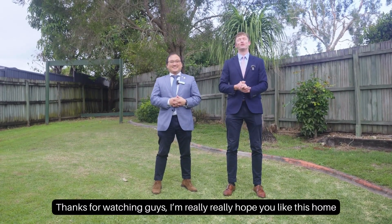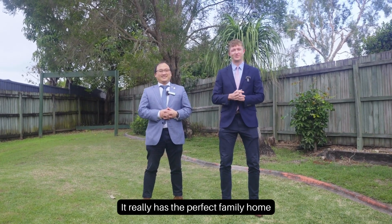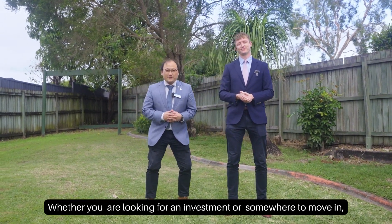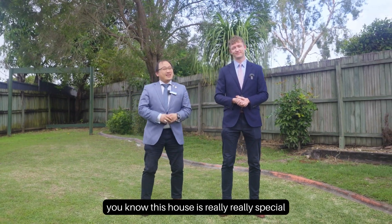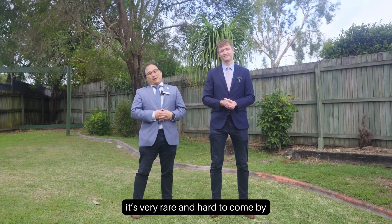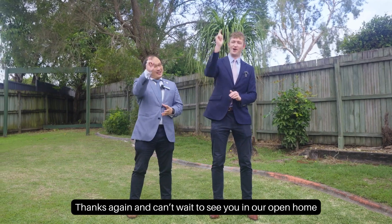Thanks for watching guys, and we really hope you like this home. It really is the perfect family home, sitting at the end of a wonderful cul-de-sac in the amazing suburb of Regents Park. Whether you're looking for an investment or somewhere to move in, this house is very special and hard to come by. We cannot wait to see you at our open home!